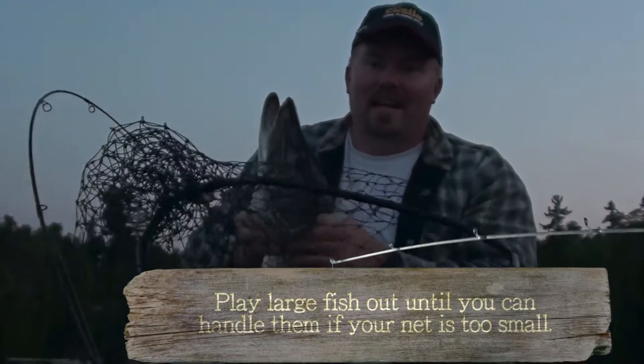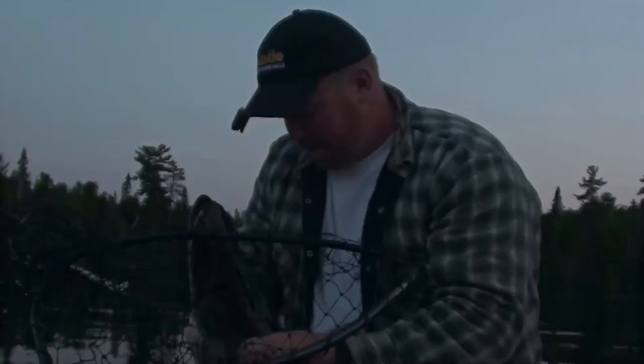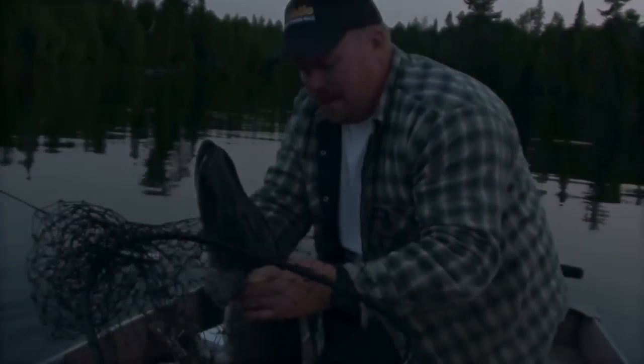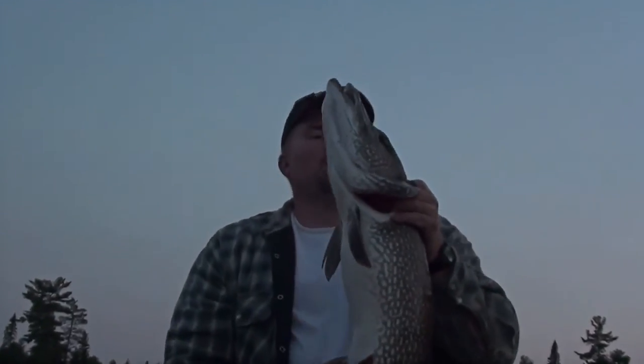That was almost a big net accident. Sam went to net him and he kind of came off. Thankfully I was able to get my hands around him. I'm going to put him in the boat. This is definitely the biggest pike I have ever caught. This thing is huge.